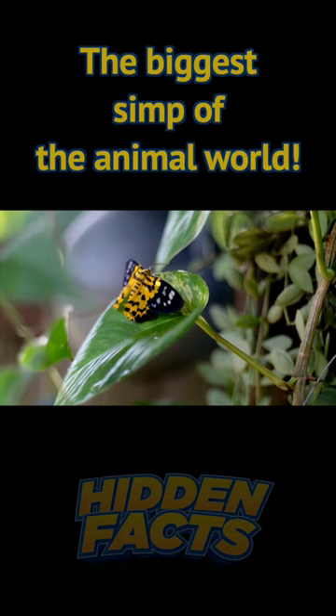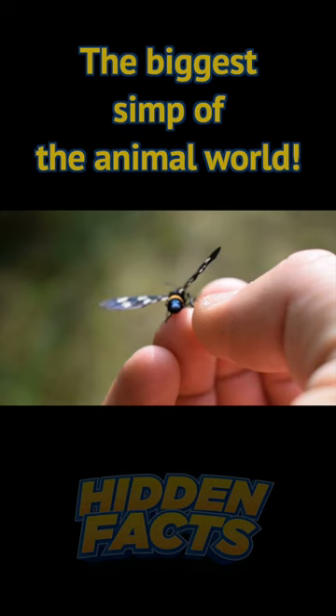Would you like to learn more astonishing facts about animals? Let us know in the comments section. Remember to like, share, and subscribe.